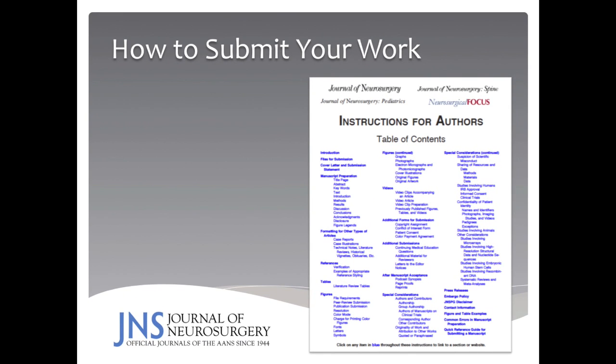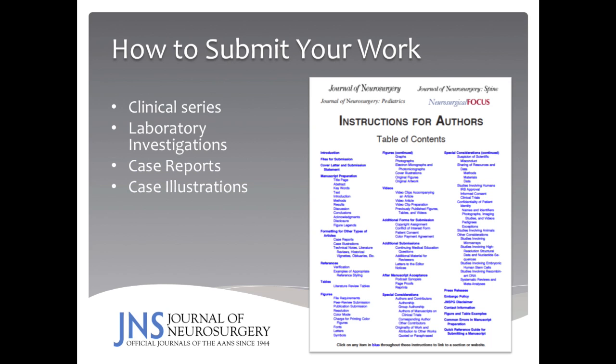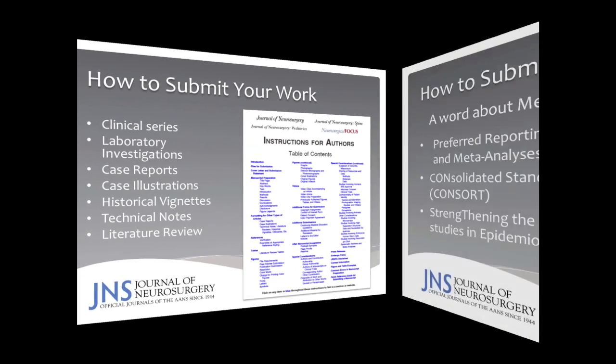You can review the current submission process online at the journal. However, you should know when preparing your work that we accept clinical series, laboratory investigations, case reports, case illustrations, historical vignettes, technical notes, and literature reviews. Nowadays, we are also receiving many meta-analyses for the Journal of Neurosurgery.